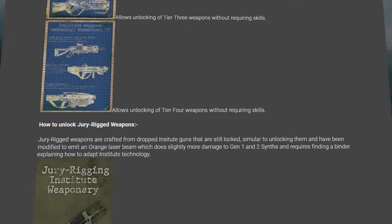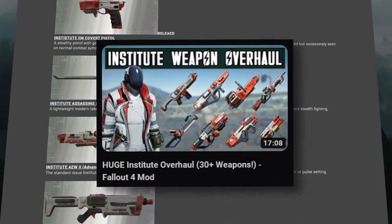In case you want a full review of this mod, I recommend you check out the mod page or watch DEX's video.